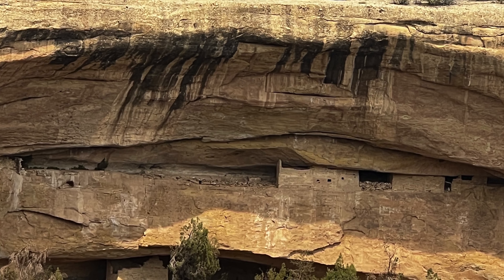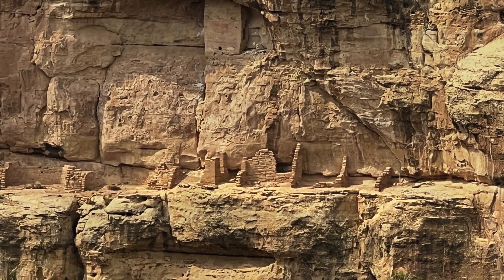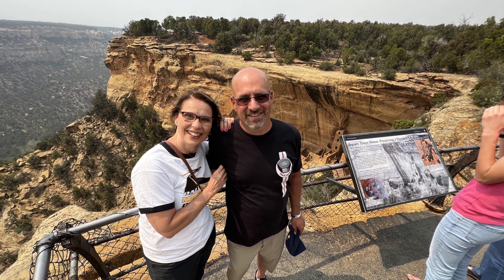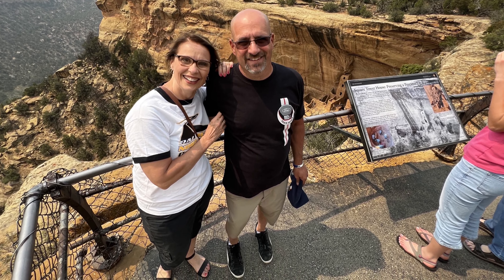That didn't stop us from seeing plenty of structures located in the park. Human life in this area dates back as far as 7500 BC. However, the structures that have been uncovered typically date between 1000 BC and 1300 AD — a span of continual habitation of over 2,300 years. It is a very impressive place to visit, even if you can't see all of it. What you can see leaves you in awe.